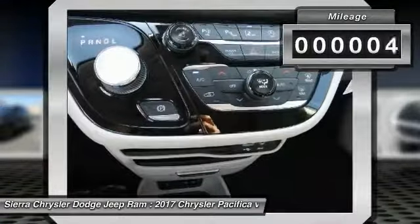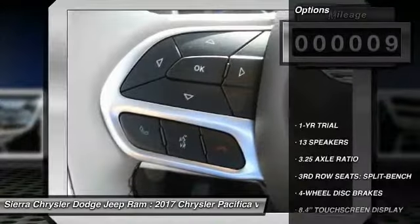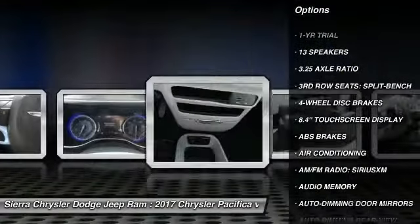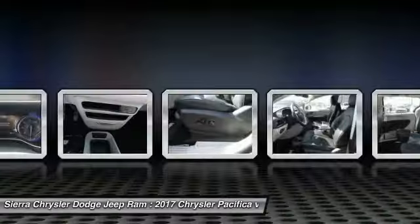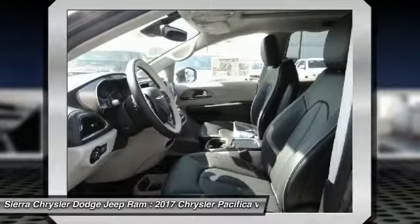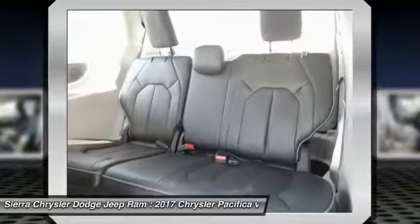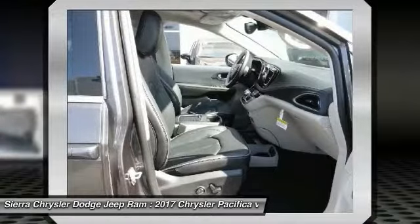This vehicle has less than 100 miles. Here are some of this vehicle's great options: traction control, power passenger seat, navigation system, air conditioning, dual airbags, power steering, heated rear seats, four-wheel disc brakes, universal garage door opener. This beauty is sure to make you the talk of the neighborhood, so call or drop in for a test drive today.